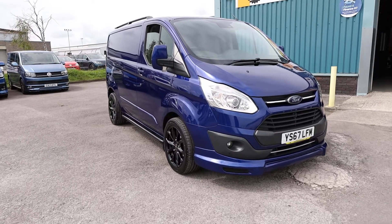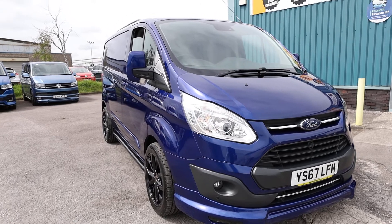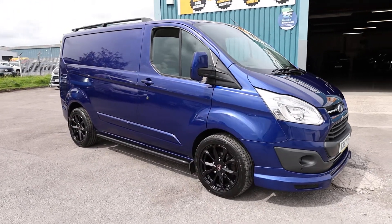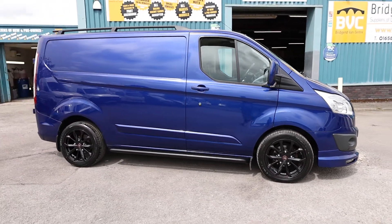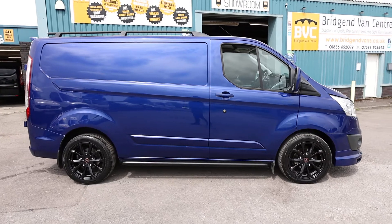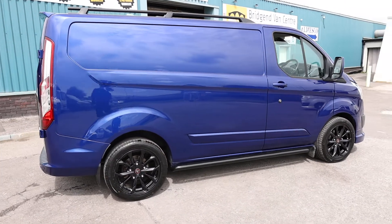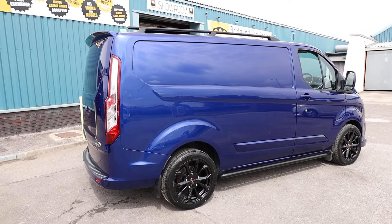Here we have for sale our 2017, on a 67 plate, Ford Transit Custom. This is a 270, meaning it's got a 2.7 ton gross vehicle weight. This has got the 2.0 litre TDCi diesel Euro 6 engine, which produces 130 brake horsepower, and that is accompanied with a 6-speed manual gearbox. This is the short wheelbase, low-roof, Limited van.